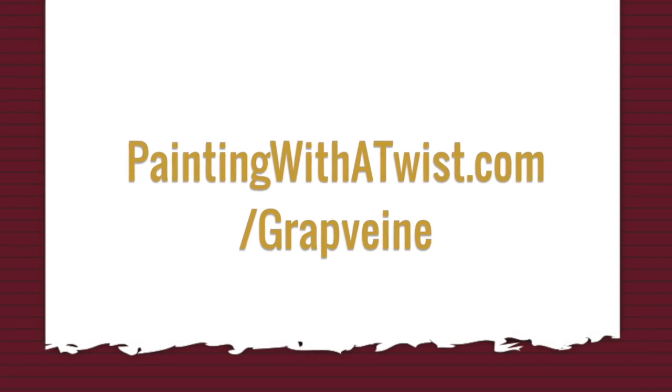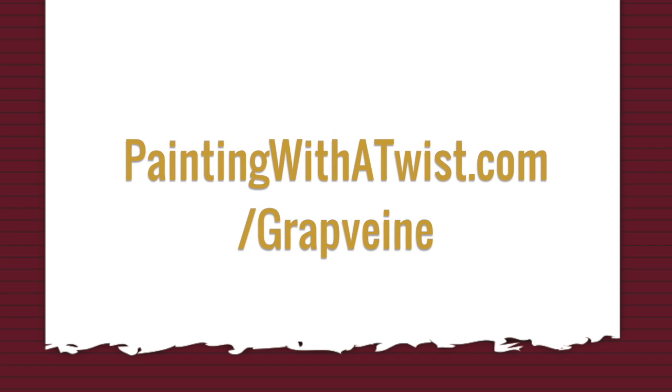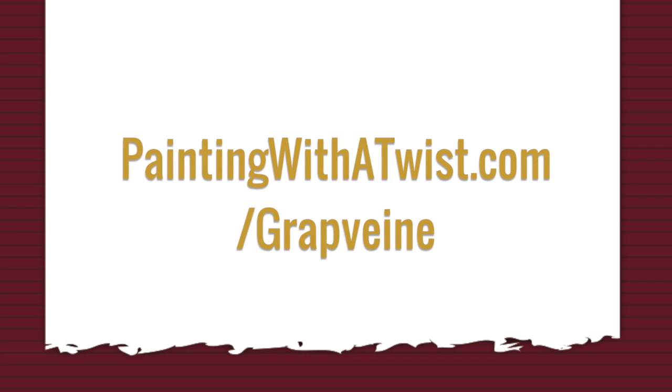All you have to do to sign up is just go to our calendar at paintingwithatwist.com/grapevine. Find something you like and sign up. We hope to see you soon.